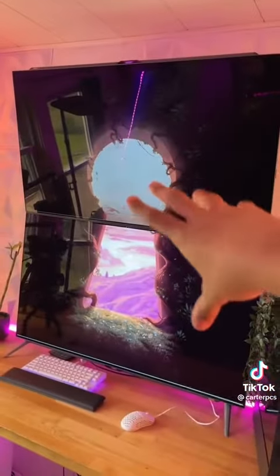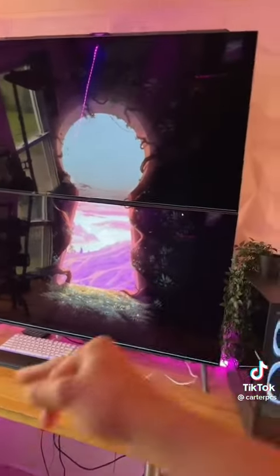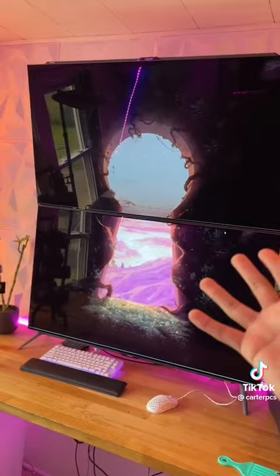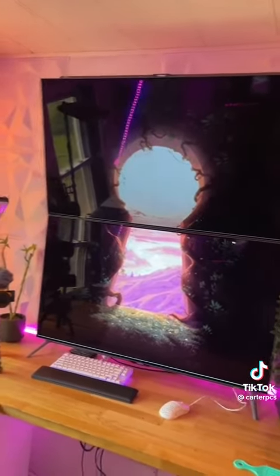And then, of course, the centerpiece of this setup: the two F048Us. These are 48-inch, 4K, 1 millisecond response time, 120Hz OLEDs. Absolutely outrageous. I don't need this much monitor, but they look really good.